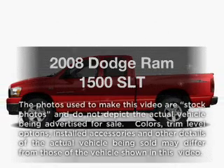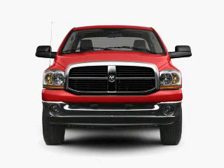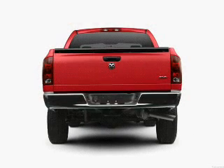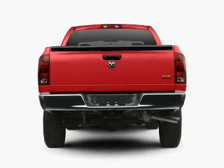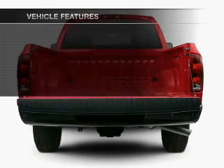Everything you need under one roof with this great vehicle, featuring a powerful eight-cylinder engine that responds smoothly to its five-speed automatic transmission. Anti-lock brakes help you bring your vehicle to a safe stop. Plus, enjoy these notable features that are included in this vehicle.